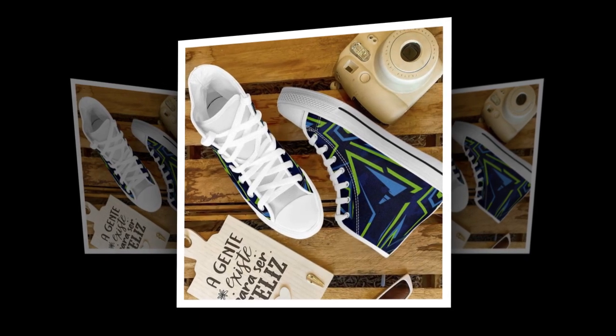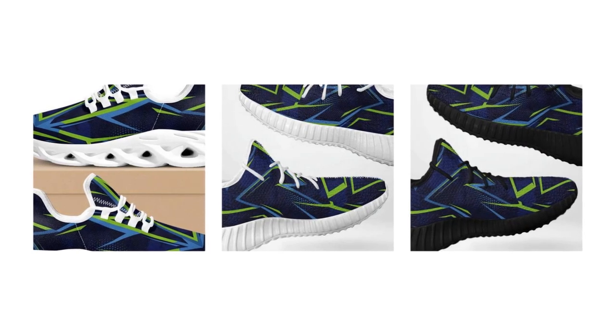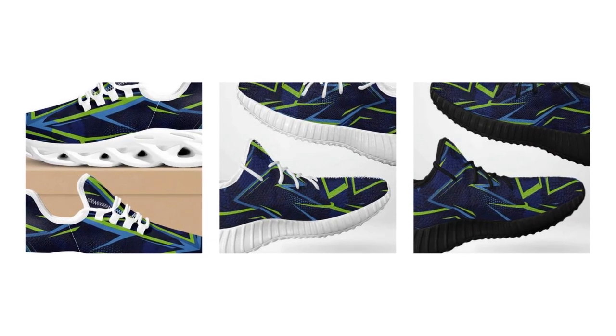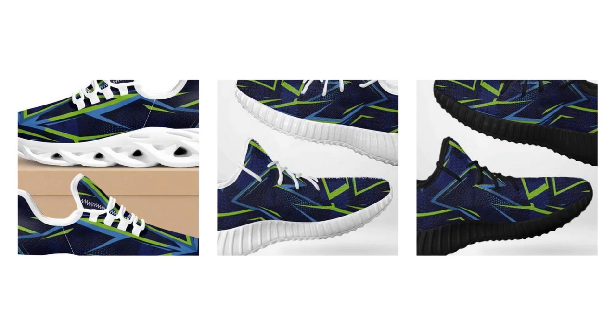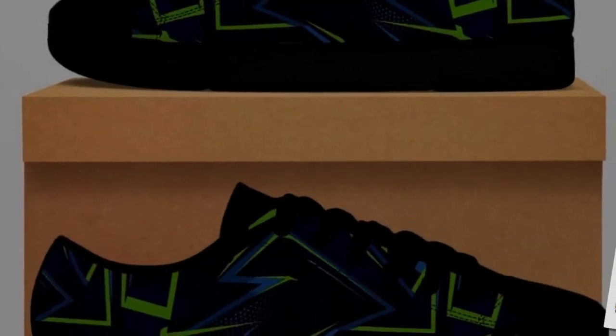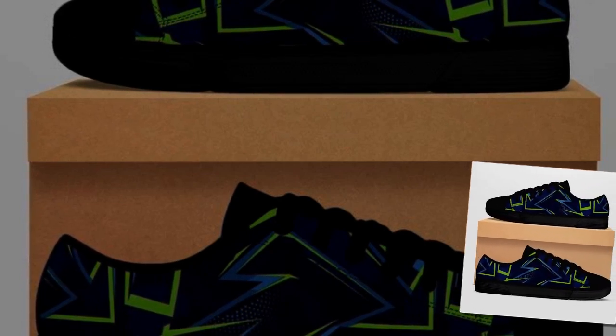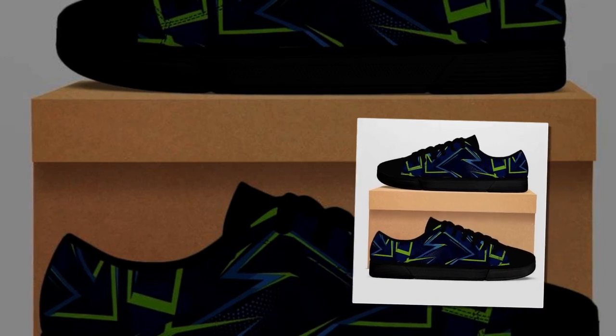I decided to test these shoes in real-world conditions. I wore them for a full day while working on concrete floors, walking around and standing for hours. The comfort is incredible — the cushioning felt soft but not too soft, giving me the right balance of support and comfort. Thanks to the breathable mesh, my feet stayed cool and I didn't experience any foot pain or fatigue even after a full day on my feet. These shoes delivered comfort, durability, and style.